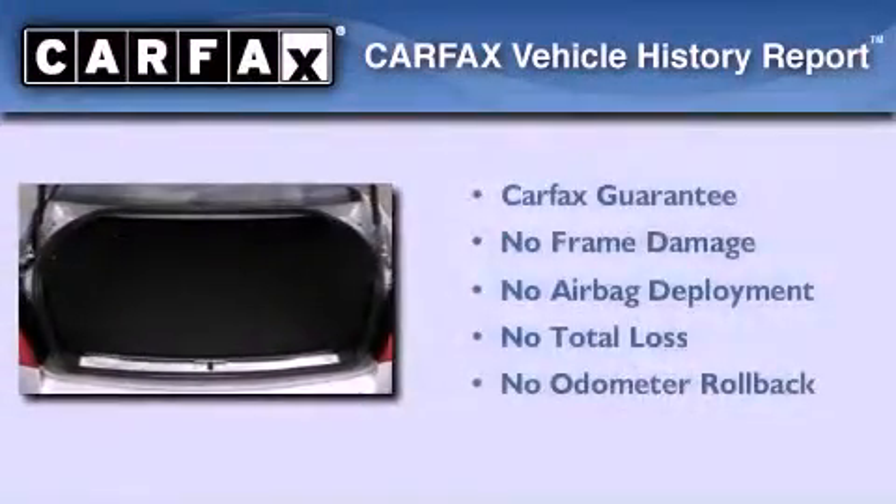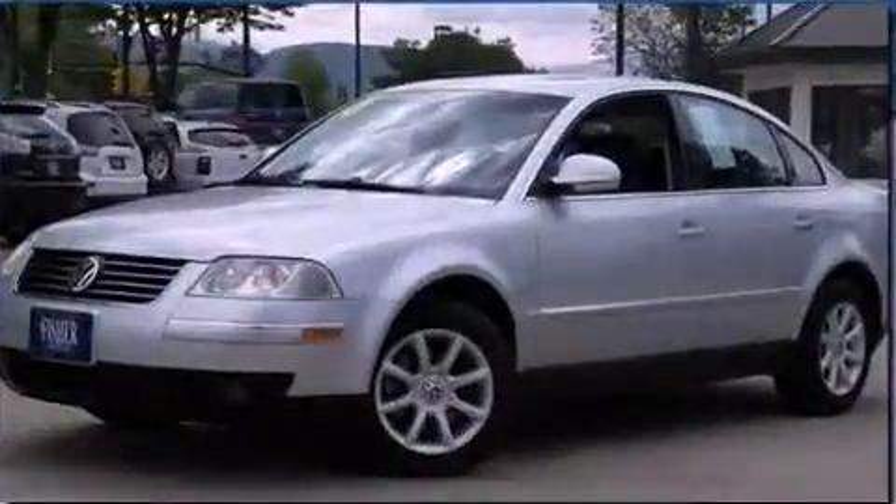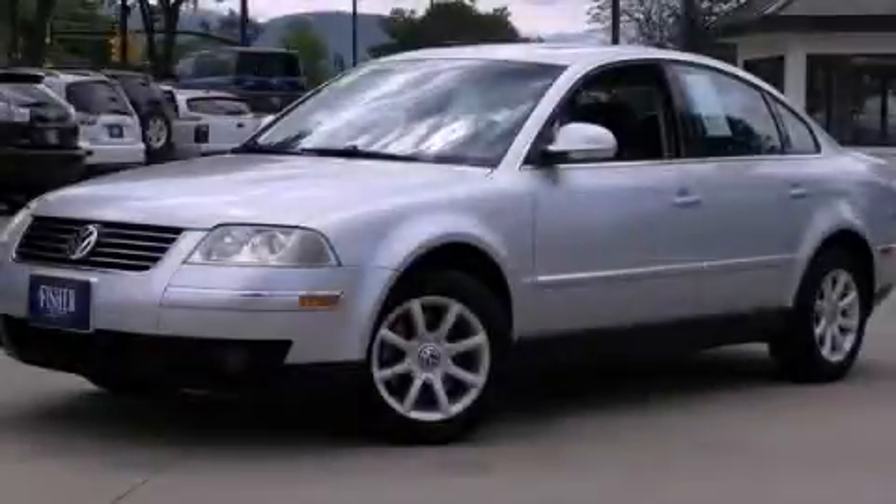Not to mention that this Volkswagen qualifies for the Carfax Buyback Guarantee. Stop by today and test drive this vehicle for yourself.